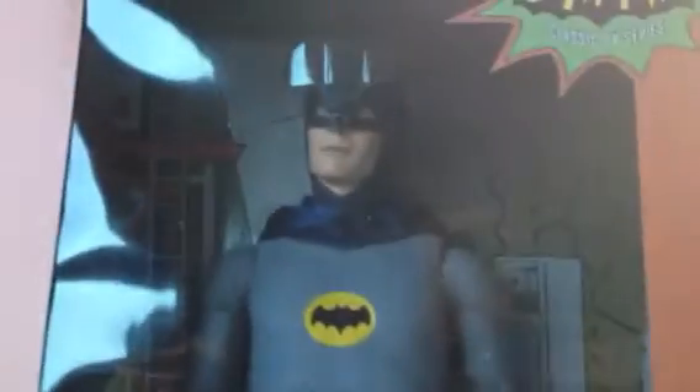For all you NECA fans — I know I have a lot of viewers who love NECA, as do I — that is the Aliens 2-pack. You guys can see right there with Corporal Dwayne Hicks and the Xenomorph. Really anxious to open this up and take a look.